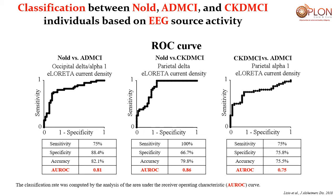This slide shows the ROC curve analysis, classifying individuals into different groups based solely on EEG source activity. Occipital alpha and delta could discriminate between individuals in the normal versus Alzheimer's group with 0.81 accuracy (about 81%). Parietal delta was able to disentangle normal elderly subjects from CKD individuals with 0.86 accuracy (about 86%). We were also able to disentangle CKD and Alzheimer's disease patients with 0.75 accuracy using parietal alpha cortical activation.